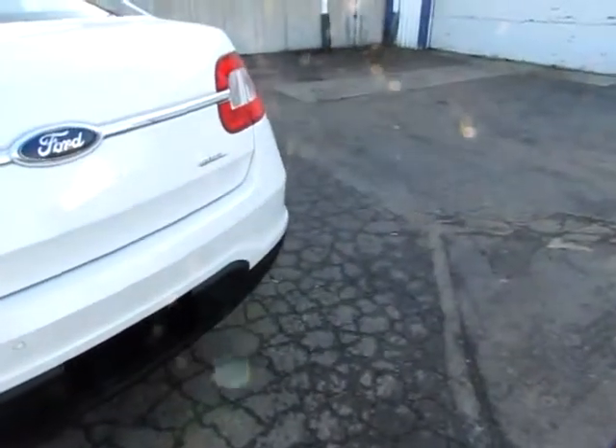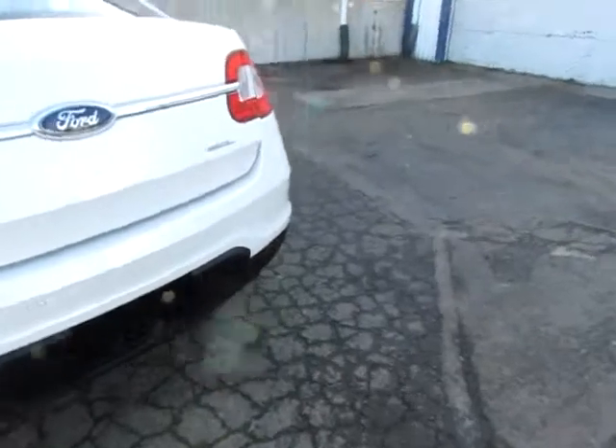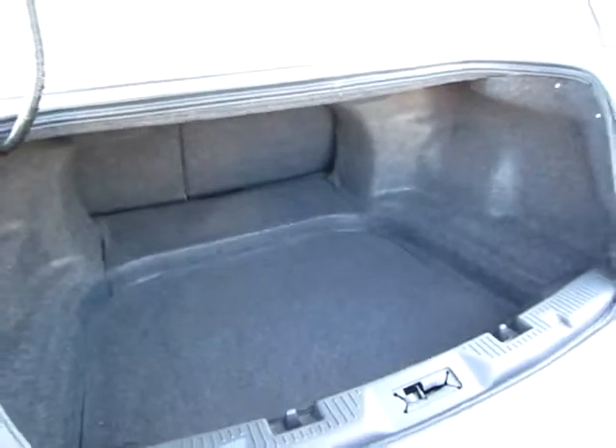Let me briefly pop the trunk here. Notice, very clean, ready to go, and plenty of room for all your groceries and luggage.